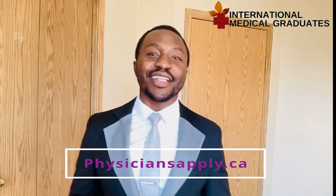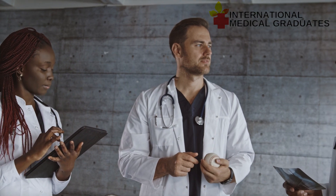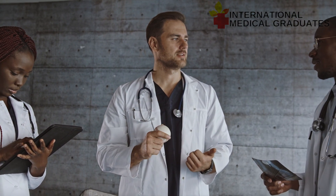Your physiciansapply.ca account is the number one account that most internationally trained medical doctors create once they're in Canada, because it's through this platform that you get your certificates evaluated, your passport and medical license processed. All these official documents confirm and benchmark at the Canadian level.